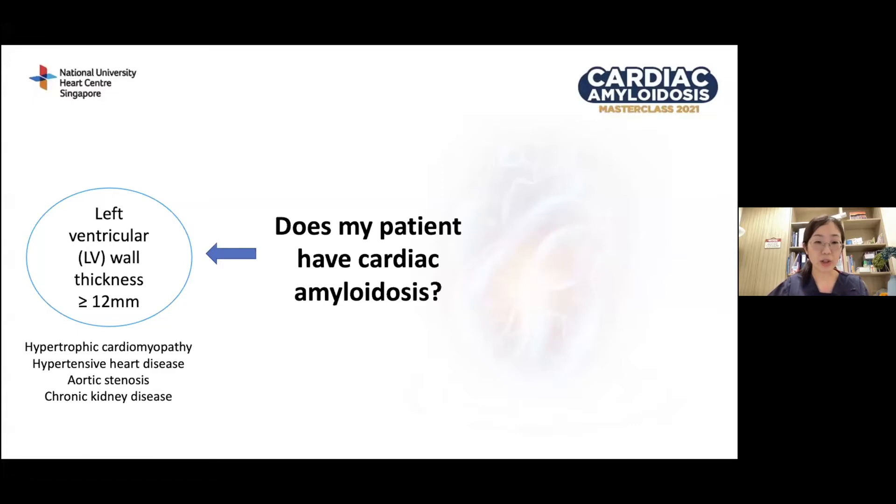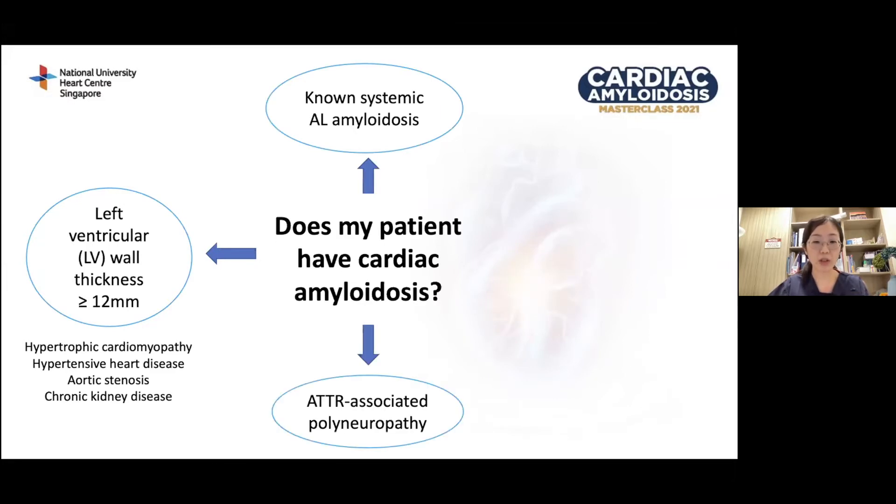There are other situations in which cardiac amyloidosis may be suspected: patients with systemic AL amyloidosis, patients who have ATTR-associated polyneuropathy such as bilateral carpal tunnel syndrome, as well as patients who are known to be carriers of the ATTR gene mutation.